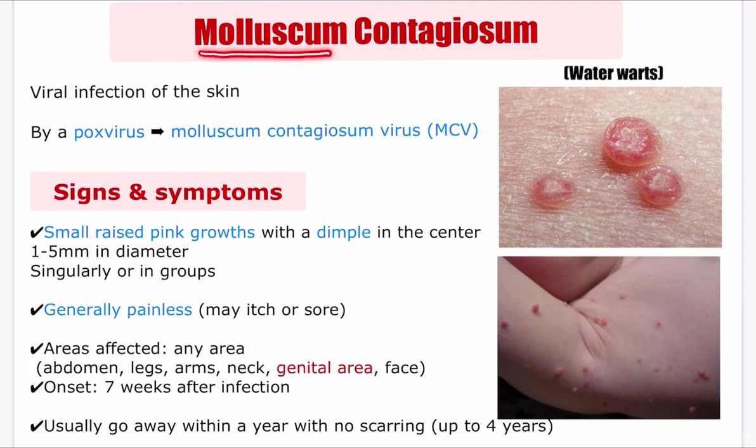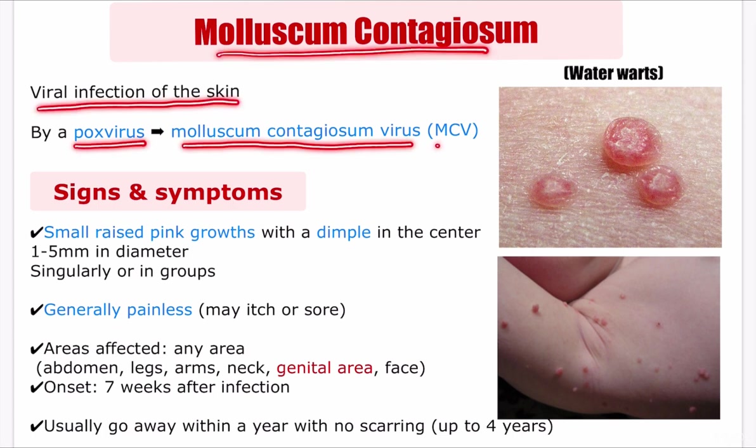Hello everyone. Today's video is about molluscum contagiosum, also known as water warts. Molluscum contagiosum is a viral infection of the skin caused by a pox virus called the molluscum contagiosum virus, MCV.